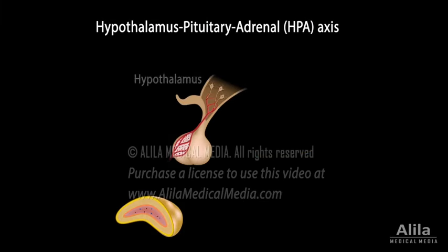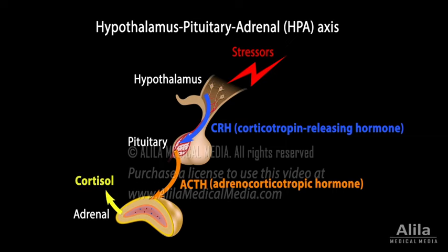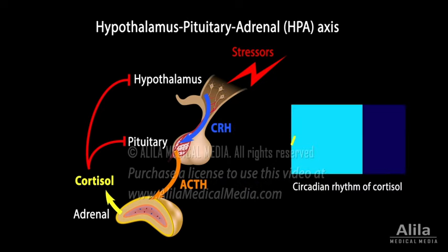Secretion of cortisol is under the control of the hypothalamus-pituitary-adrenal axis. In response to stressors, the hypothalamus produces corticotropin-releasing hormone (CRH). CRH promotes the secretion of adrenocorticotropic hormone (ACTH) from the anterior pituitary. ACTH then stimulates the production of cortisol by the adrenal gland. A negative feedback loop exists to prevent overproduction of glucocorticoids. The HPA axis also follows a circadian rhythm, producing higher cortisol levels in the morning and lower at night.